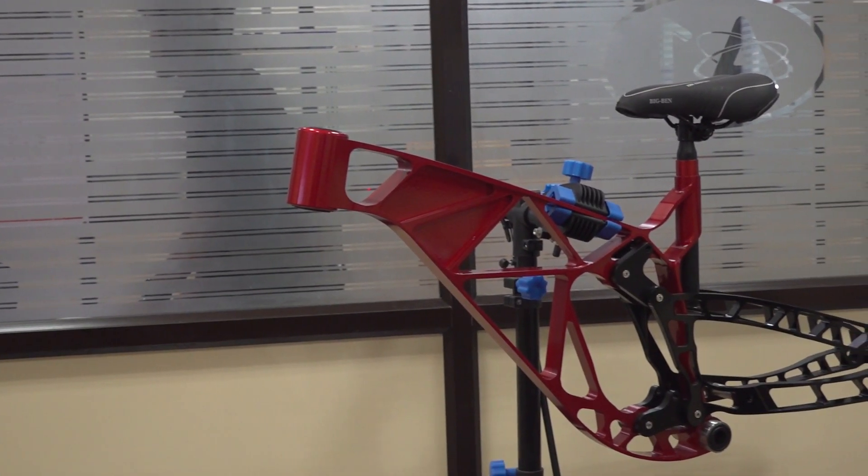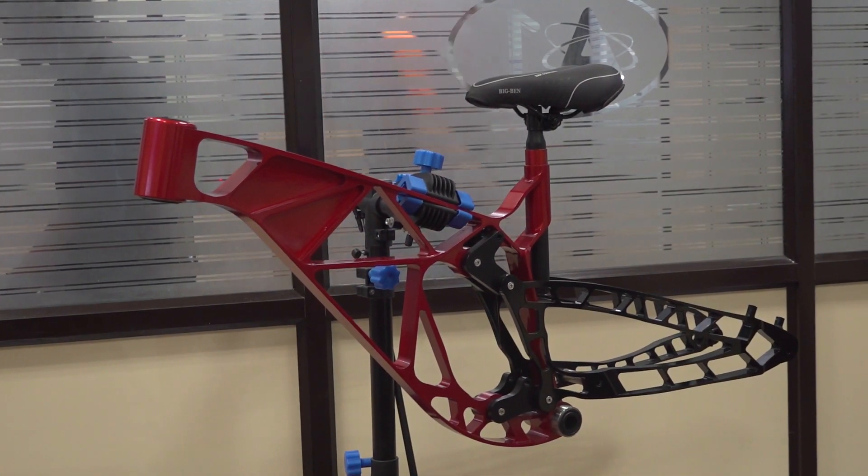Gavin, I saw this interesting bike structure in the reception. I was curious to know about this, what is this? This actually is a downhill mountain bike frame which we designed with the help of a gentleman that was doing his manufacturing degree.